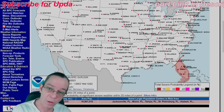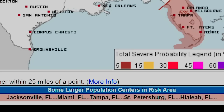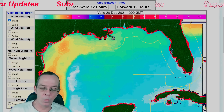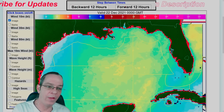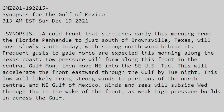There is a probability of some severe weather as a front comes down with thunderstorms going south down Florida. So far it covers Jacksonville, Miami, Tampa, St. Petersburg, and Hialeah, Florida for severe weather. The official report: a cold front stretching from the Florida Panhandle to just south of Brownsville, Texas will move slowly south today with strong north winds behind it. Frequent gusts to gale force are expected this morning along the Texas coast.